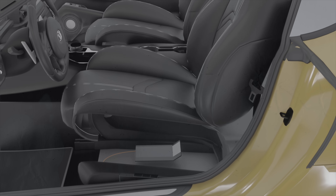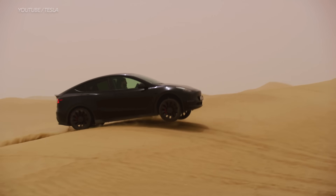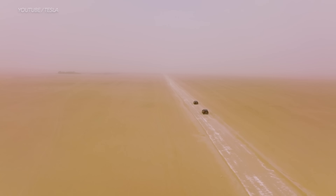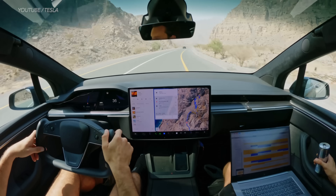Heated seats actually use much less energy than traditional heating. The reason is that heated seats work by warming up a heating element that doesn't require fans to circulate the air. On the other hand, if you live in a state that's hot all year long, that can be a drain too — the minute you blast the AC in your EV, your car battery range will be impacted. Believe it or not, controlling the cabin and battery temperature drains the most battery power, second only to driving the EV.